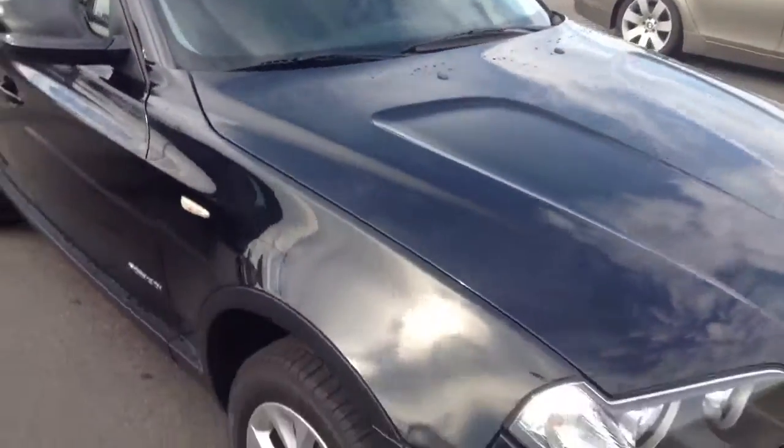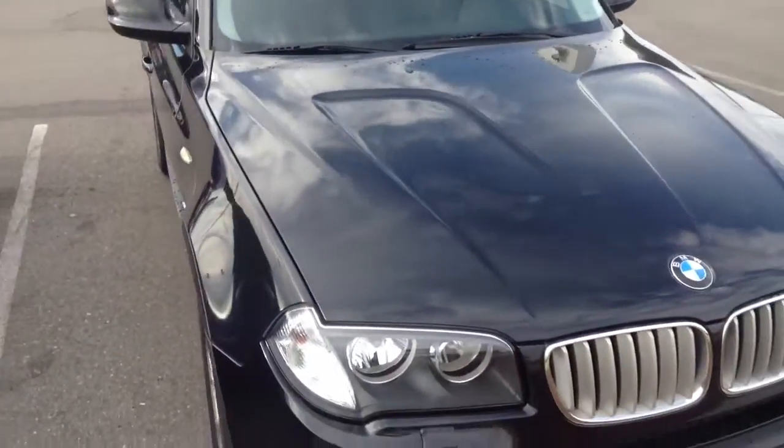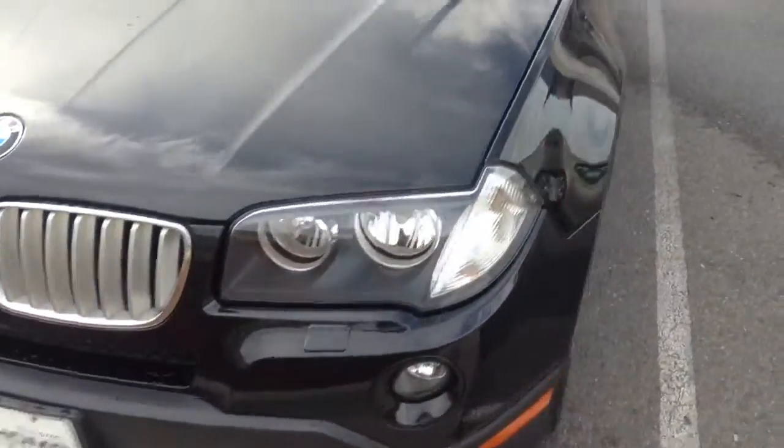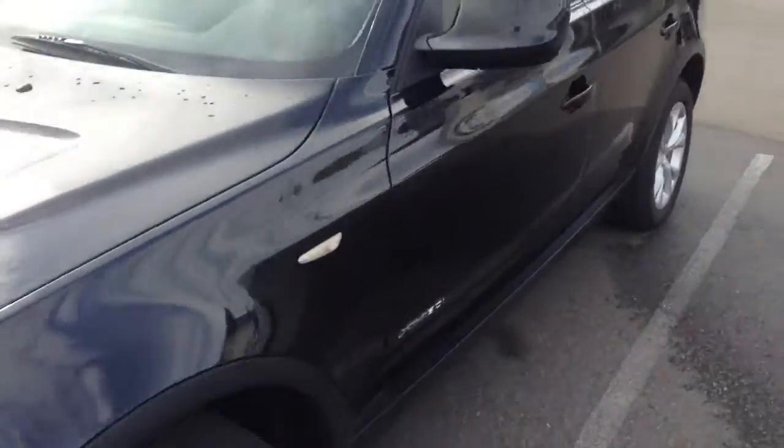The vehicle is locked at the moment, but it looks great — no issues, no dings, no dents, no scratches. Give me a call and let me know what time you want to come down and take a look at it.